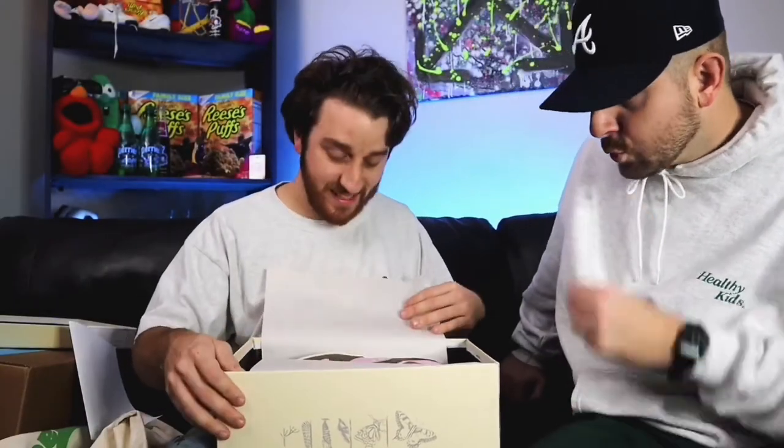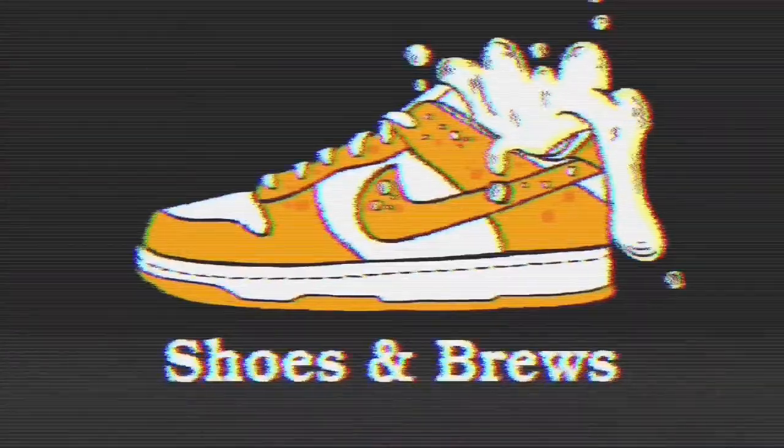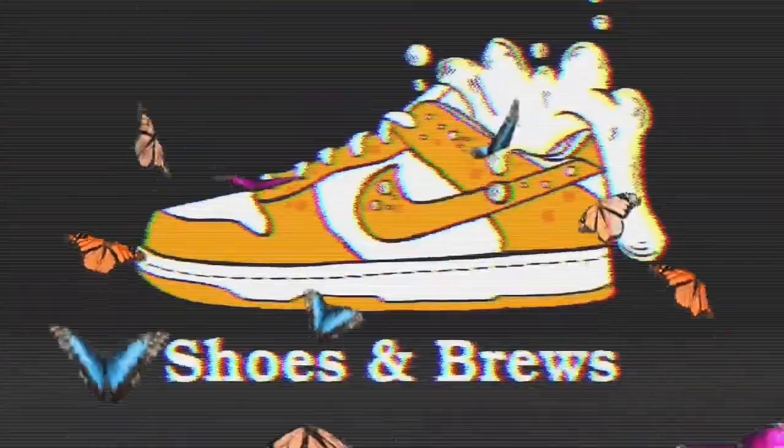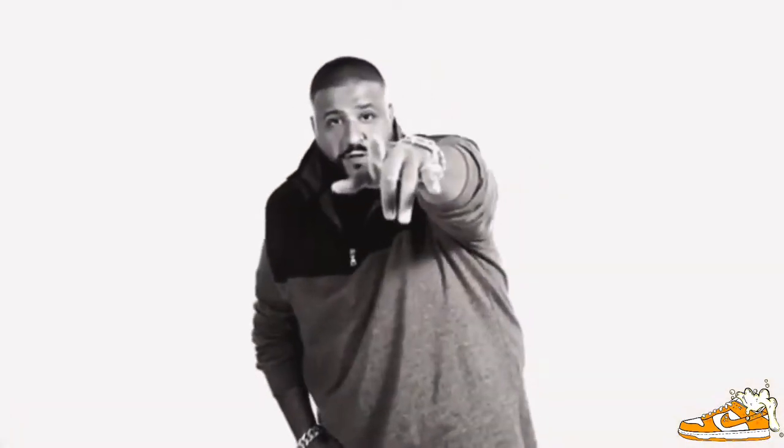Oh my god. I'll let y'all look at it first. Woo! My god. Another day, another shoes of Bruce. Yes, sir.